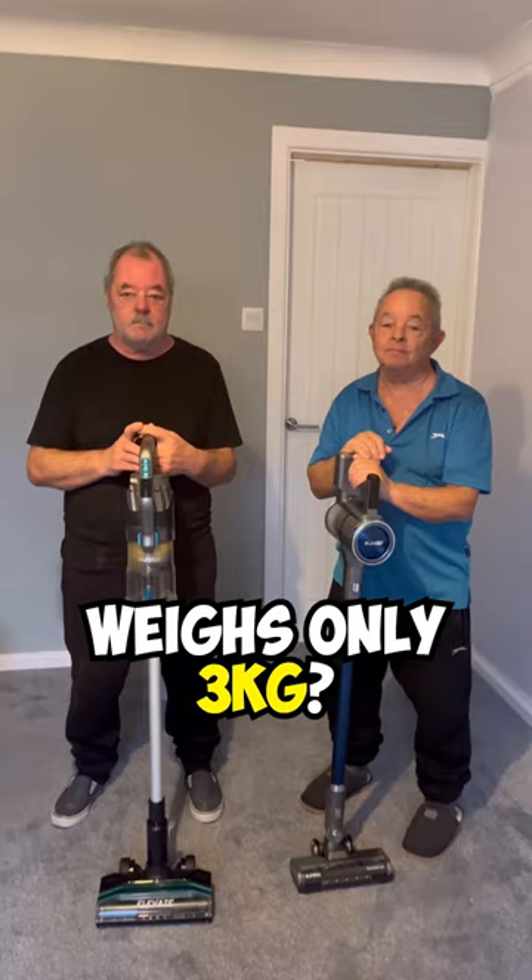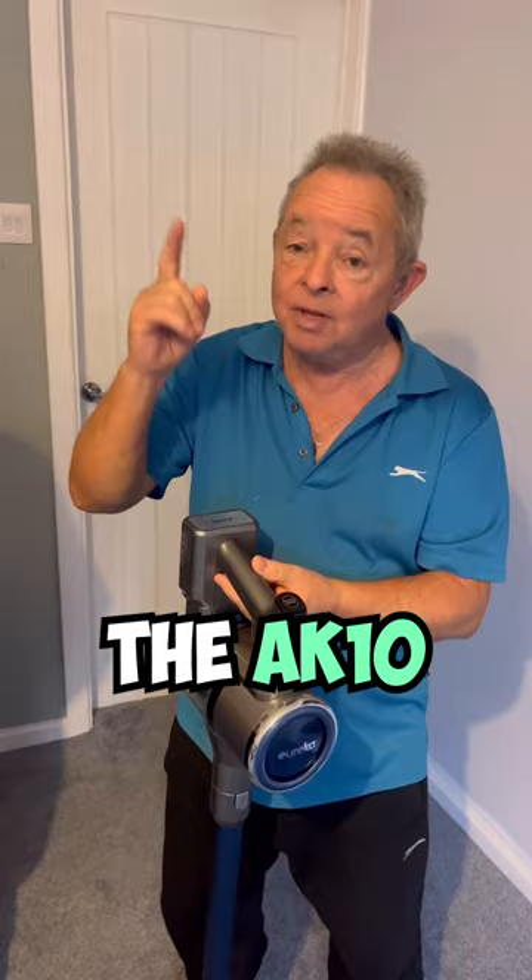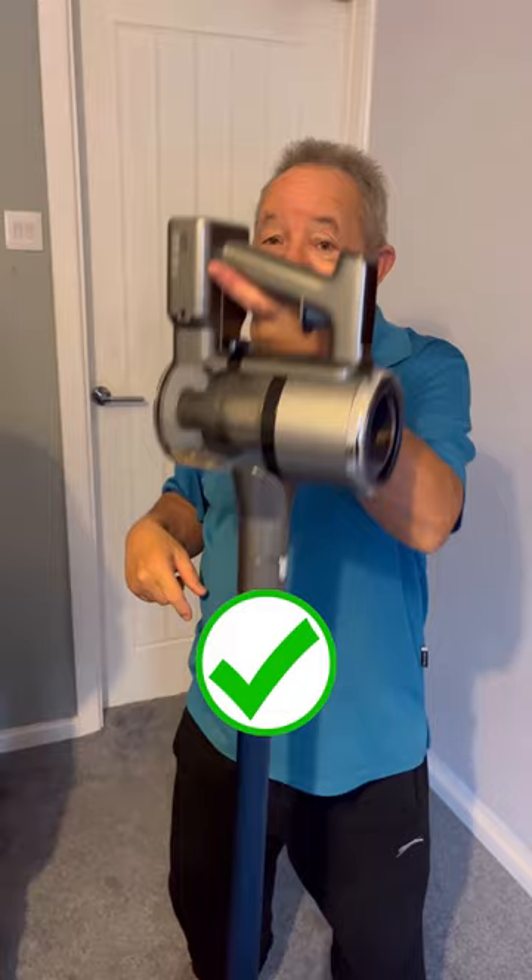Which vacuum weighs only 3kg? I know — the AK10! So light! That is correct, it only weighs 3kg! Look — one little finger! Oh my god, it's so light!